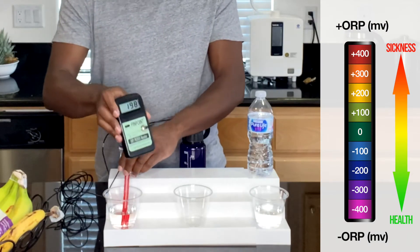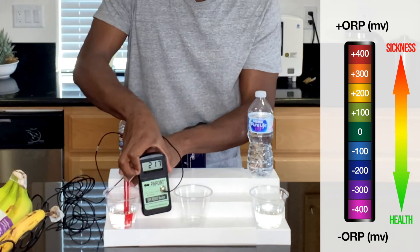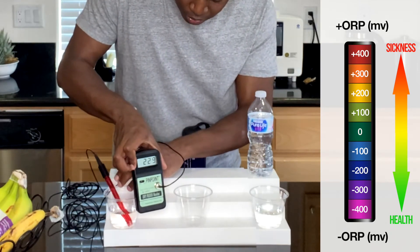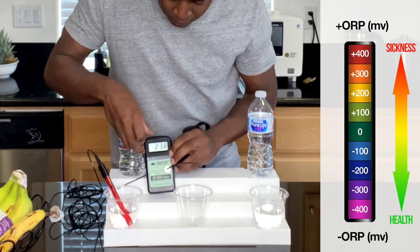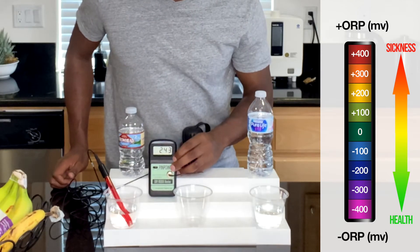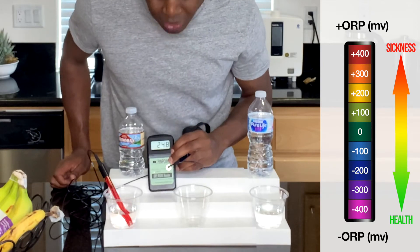Let's take a look at Arrowhead first. It looks like we have a positive number, so that means it's creating oxidation and aging in the body.